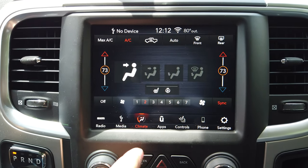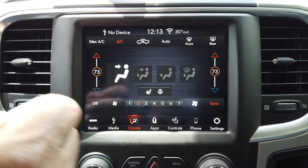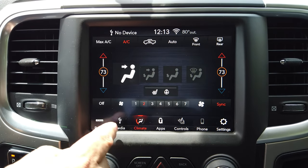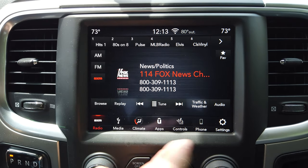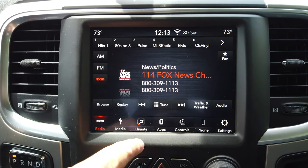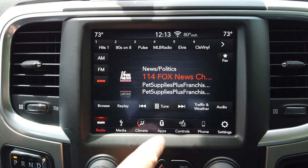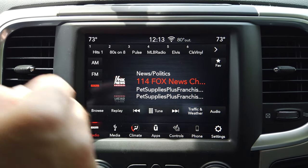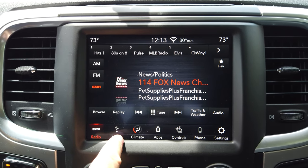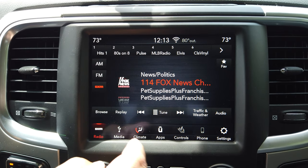This is the infotainment center. I love saying infotainment center — I never knew what it was, I used to call it a radio, but now I see why it's called that. You've got satellite radio, AM, FM. Ram offers when you buy a new vehicle a year's worth of SiriusXM radio, so you really get an understanding of whether it has value to continue. You also have media where you can plug in and play music off your phone, or use a USB port and plug in a thumb drive to play music.